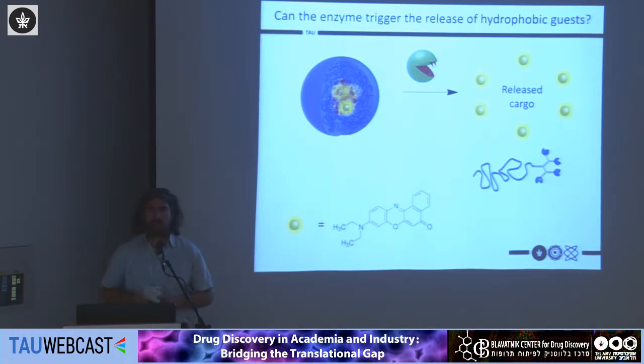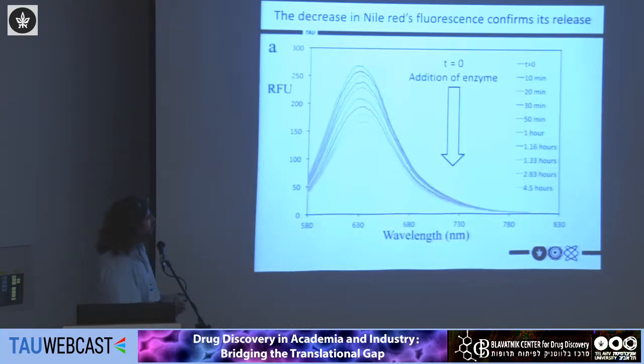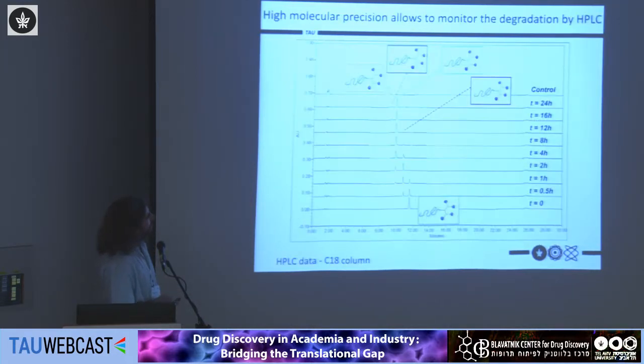We then wanted to see if this decrease in size would also be accompanied by release of a cargo. We again used Nile Red — starting with micelles containing Nile Red, we added the enzyme. If the enzyme breaks the micelle, the Nile Red is forced to move back into the aqueous solution and its fluorescence should drop. This is exactly what we saw: a decrease in fluorescence indicating that the micelles are breaking apart and the dye is returning to the polar aqueous environment.